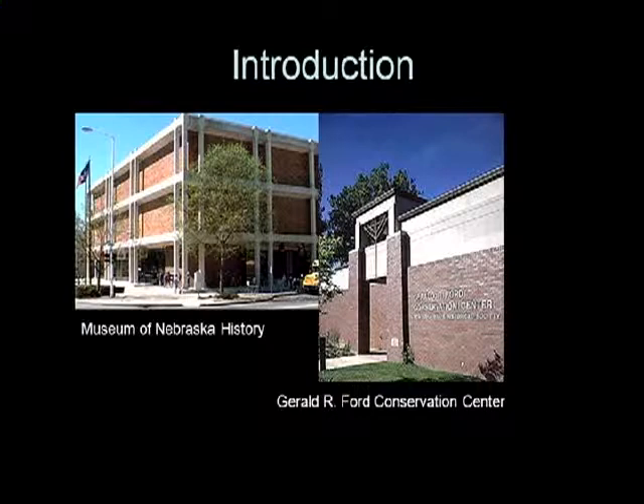The long-term preservation plan written by the Historical Society staff created a systematic approach for making improvements to parts of the collection. The first project conducted under this plan was a firearms conservation and rehousing project completed in 2004 through funding from the Institute for Museum and Library Services. The next step involved the museum's large Native American Collection, which is where we came in.